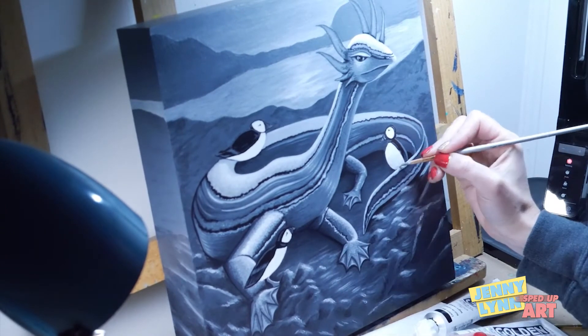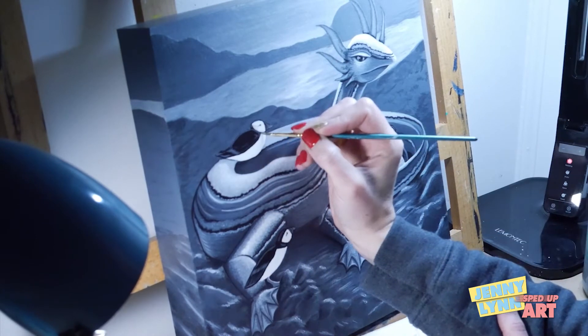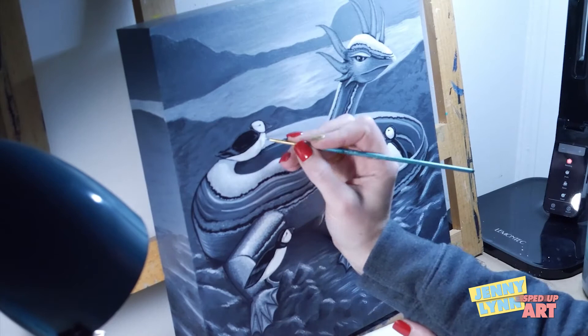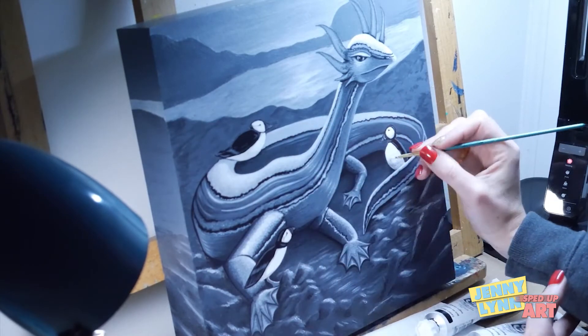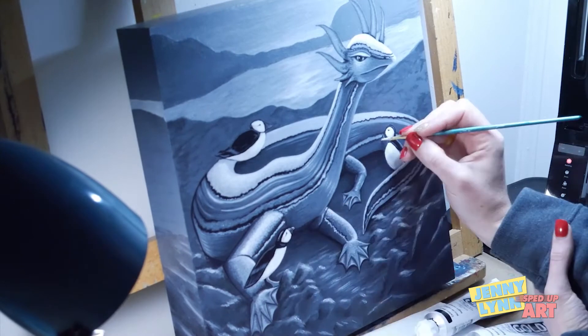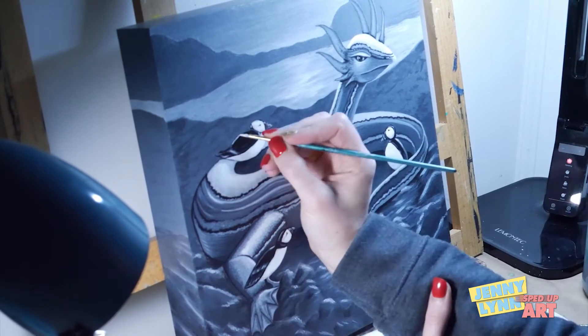The puffins! I love these guys so much — aren't they adorable? I think they're my absolute favorite part of this painting. Cute little puffins. I tried to give them all their own little personalities too, and I hope that that translates well.